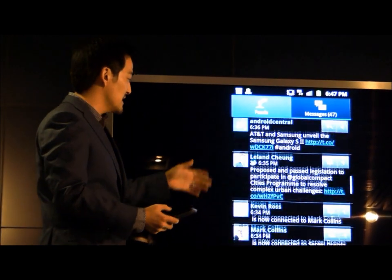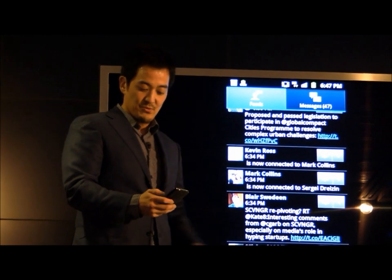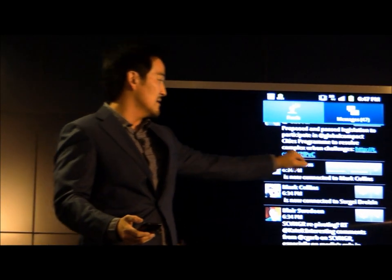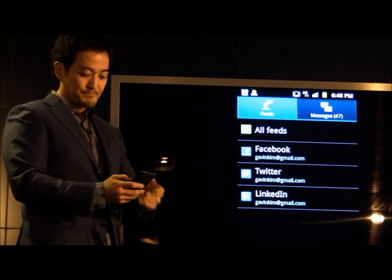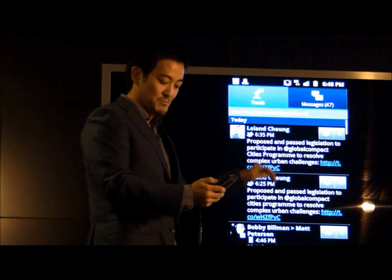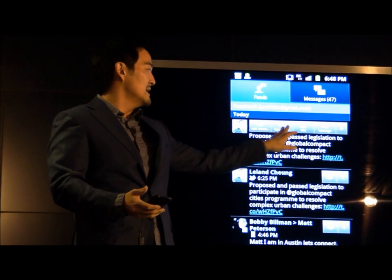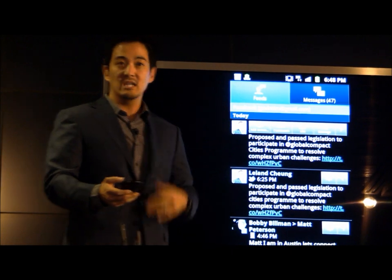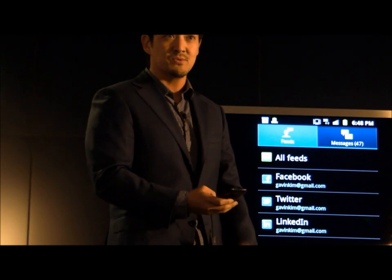Depending on the network provider — for example, LinkedIn — I can choose to directly comment or add a comment. With a Facebook content provider, I have much more capability: I can add a comment, directly comment back, choose to like a particular post, or even send a message directly back. Everything is intended to be consolidated into a single inbox, and the same thing also with my messages.